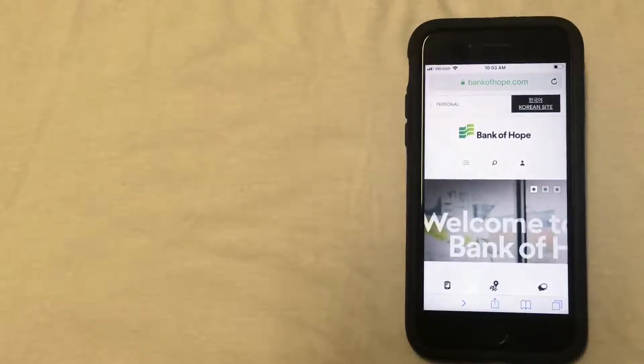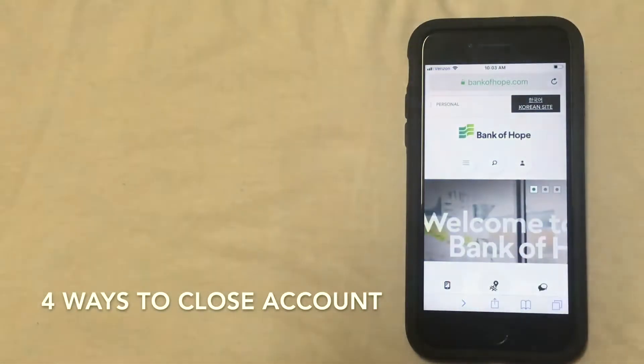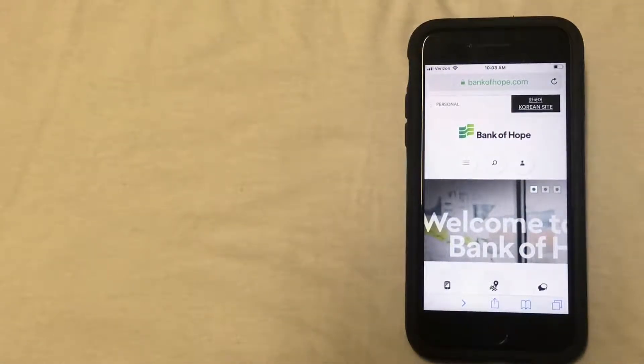Now for a couple of these options, you will need to access the Bank of Hope website. And as you can see, I'm already on this website. The URL is located at the top of the screen — bankofhope.com. The first way to close your account is going to be by calling the bank and closing your account over the phone. Now this isn't always the most straightforward phone number to find, so the easiest way to find it is going to be by looking at the back of your debit card and locating the customer service number. You can call this number and if the first person you reach is unable to close an account, they should be able to transfer you to the correct department. When you call, they may require verification in writing before they'll close your account, but closing it over the phone is usually an option.